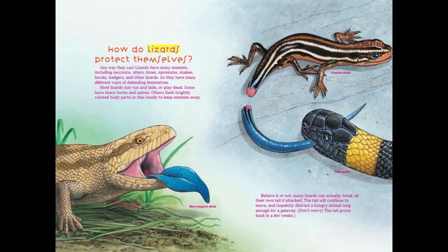How do lizards protect themselves? Any way they can. Lizards have many enemies, including raccoons, otters, foxes, possums, snakes, hawks, badgers, and other lizards. So they have many different ways of defending themselves. Most lizards just run and hide, or play dead. Some have sharp horns and spines. Others flash brightly colored body parts, or hiss loudly to keep enemies away.